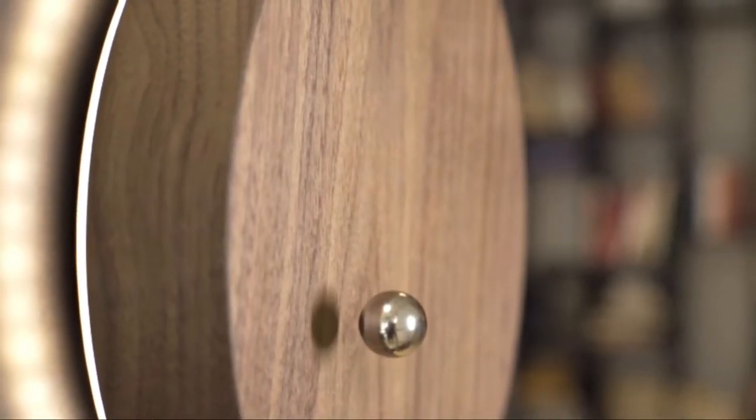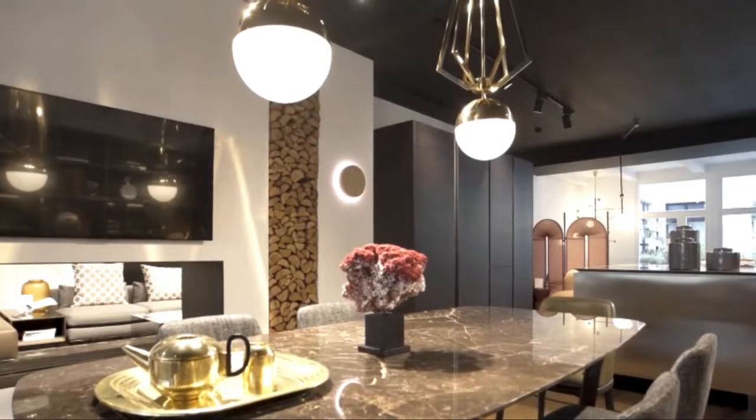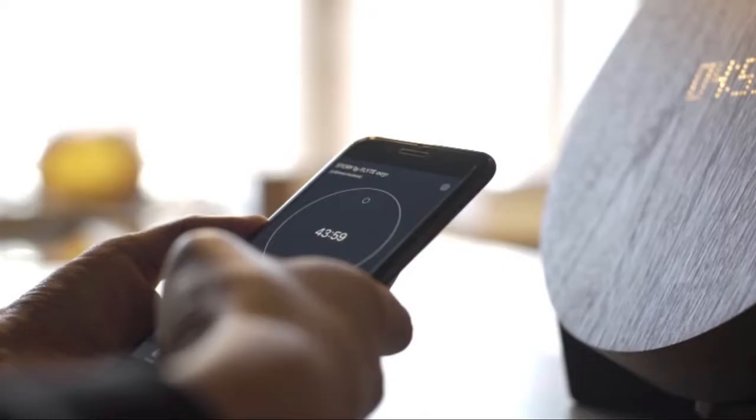This clock is more than just a clock — it's a unique way to visualize time. It displays numerical time illuminating through the surface of the wood and illuminates real-time meteorological data, such as moon phases.